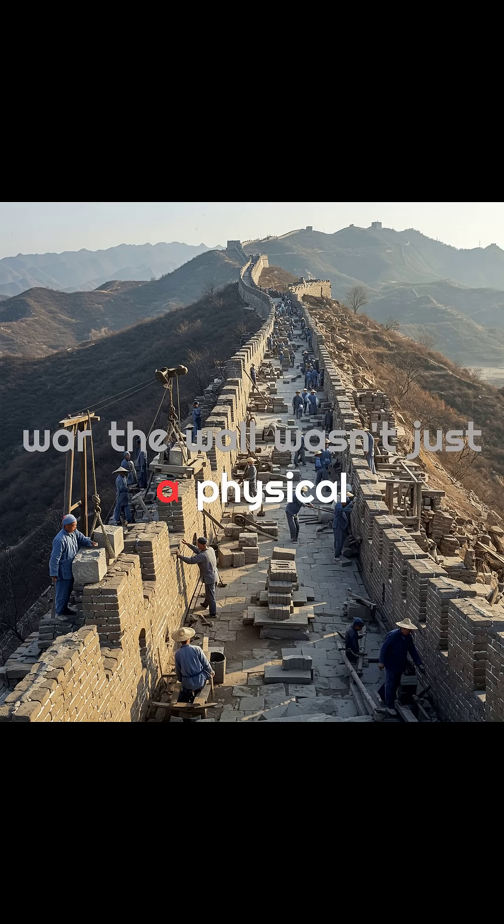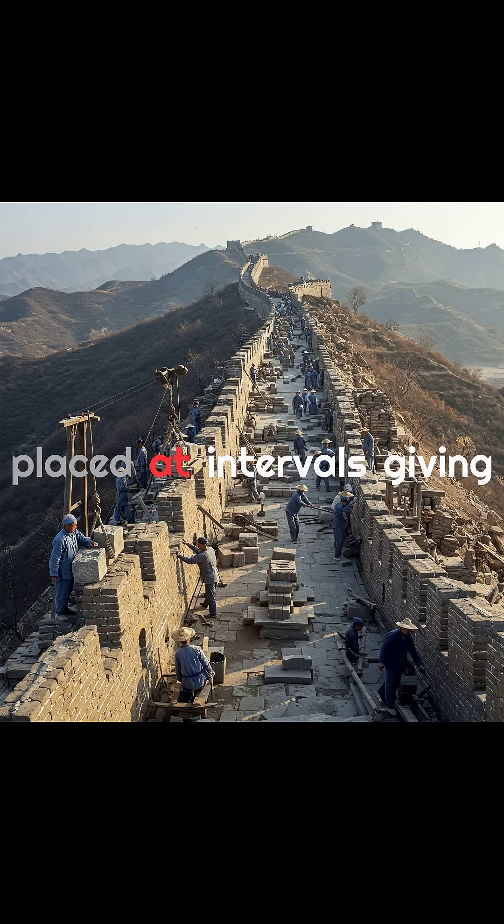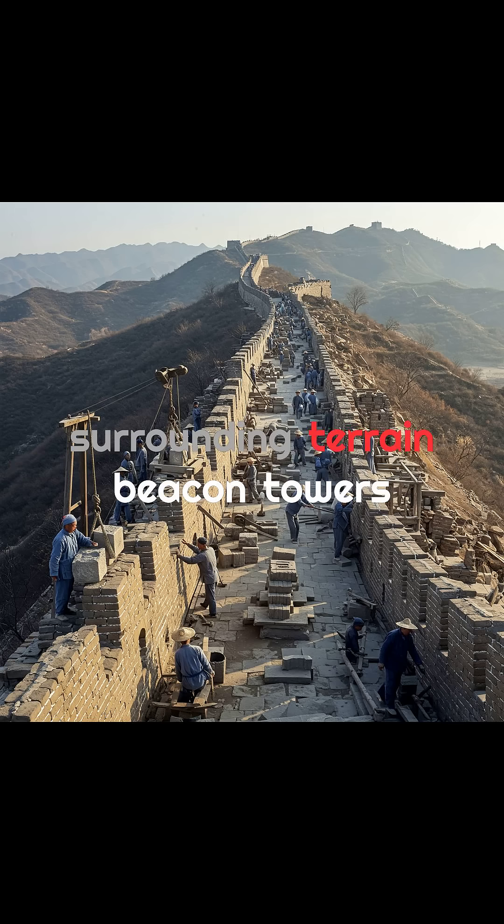The wall wasn't just a physical barrier — it was a highly strategic military system. Watchtowers were placed at intervals, giving soldiers clear views of the surrounding terrain.